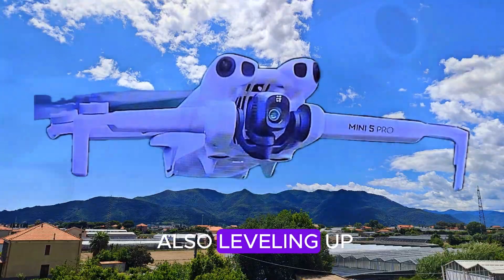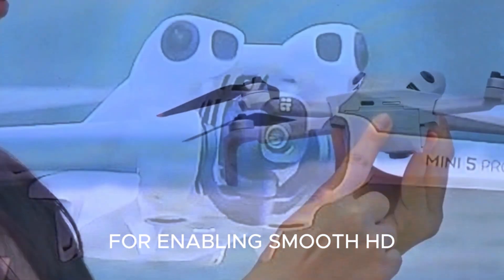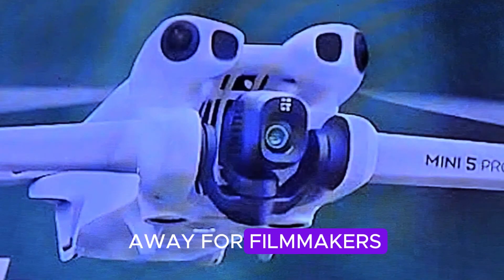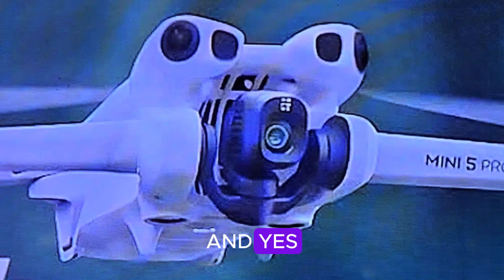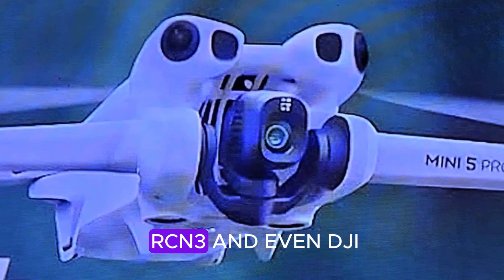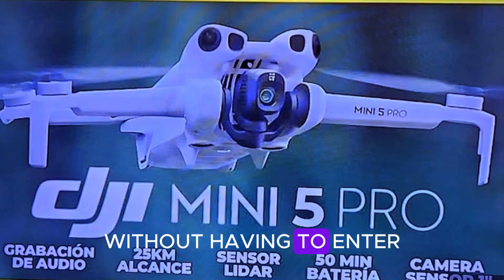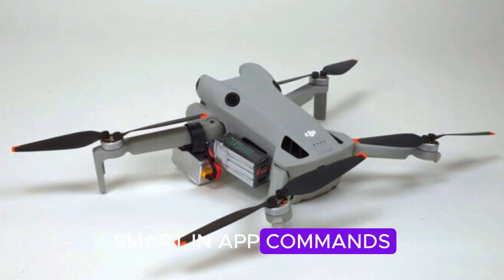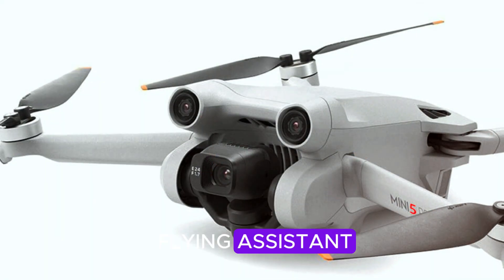Connectivity is also leveling up. The Mini 5 Pro is expected to support DJI OcuSync, enabling smooth HD video transmission up to 20 kilometers away. For filmmakers capturing sweeping mountain landscapes or remote beach scenes, that's a huge deal. And yes, it will likely be compatible with DJI's latest remotes like the RC2, RCN3, and even DJI Goggles 3, giving you a near-FPV experience without having to enter the world of racing drones. Add in potential features like voice control, smart in-app commands, and one-tap flight modes, and this drone is sounding more like a flying assistant than a gadget.